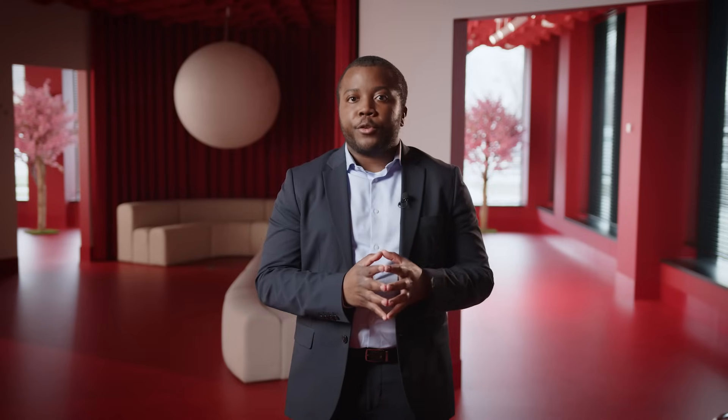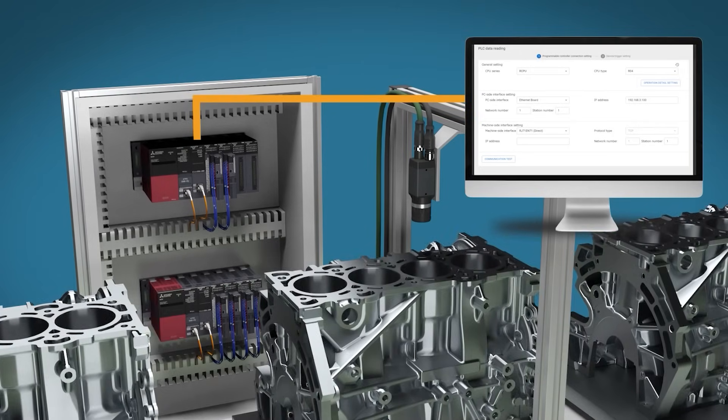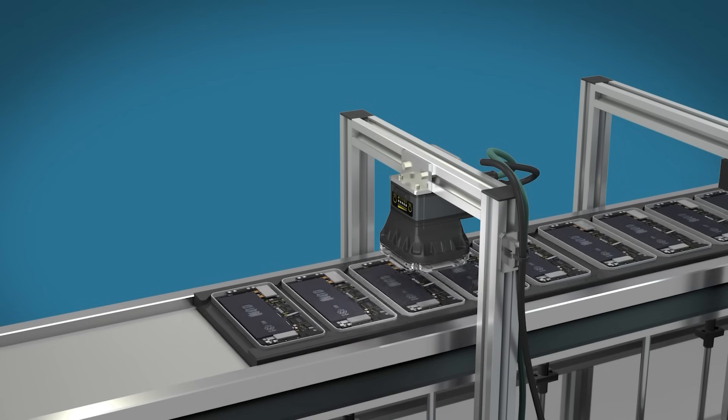What truly sets MELSOFT VIXIO apart? First, it is agnostic. The solution does not require working with specific camera or PC vendors, therefore offering customers the flexibility to use the appropriate and competitive hardware, reducing the total integration cost.